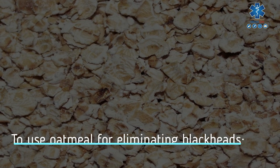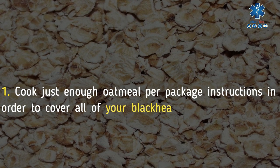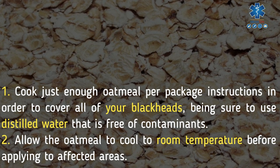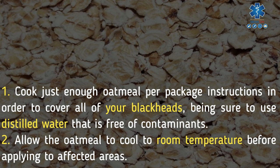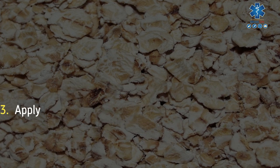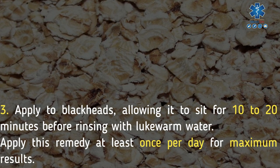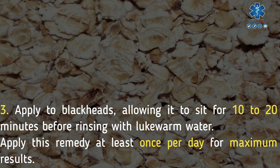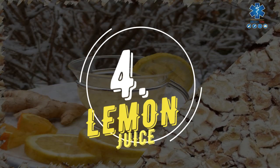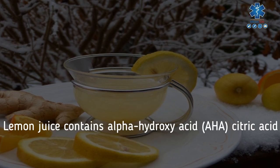To use oatmeal for eliminating blackheads: cook just enough oatmeal per package instructions to cover all of your blackheads, being sure to use distilled water that is free of contaminants. Allow the oatmeal to cool to room temperature before applying to affected areas. Apply to blackheads, allowing it to sit for 10 to 20 minutes, before rinsing with lukewarm water. Apply this remedy at least once per day for maximum results.